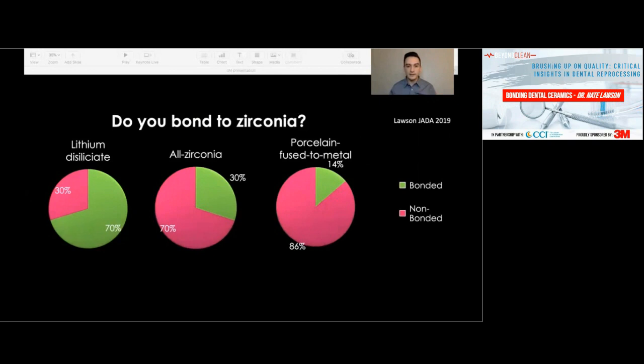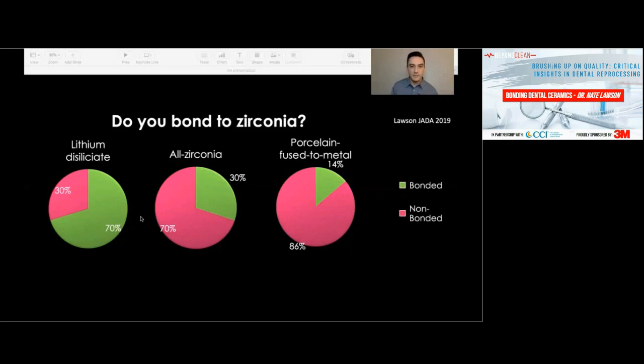We also looked at how frequently crowns were bonded versus cemented by material type. About 70 percent of lithium-based silicates — also known as Emax crowns — were bonded, whereas the majority of zirconia crowns were cemented. About 70 percent of them were cemented with resin-modified glass ionomer materials, and only about 30 percent were bonded. That more or less makes sense. I'll be talking about both bonding and the advantages of conventionally cementing a crown — basically all lithium disilicate I bond, and zirconia varies. Full-coverage zirconia crowns I often conventionally cement with RMGI, and some I bond.